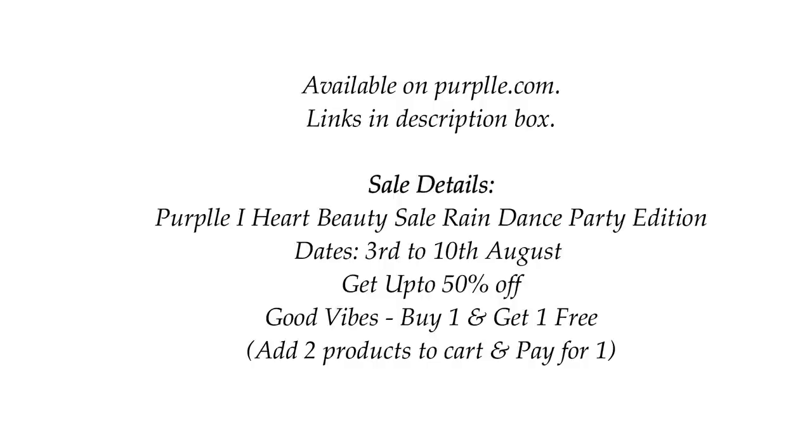You can get them at purple.com and currently they're also having the Purple I Heart Beauty Sale, the Rain Dance Party Edition from 3rd of August to 10th of August, where you can get up to 50% off on your favorite brands. You can also buy one and get one free — add two products to your cart and pay for one. I will share the sale details in the description box below. It's absolutely fabulous, especially if you're a fan of Good Vibes — a really good time to make your purchases because you save so much money.